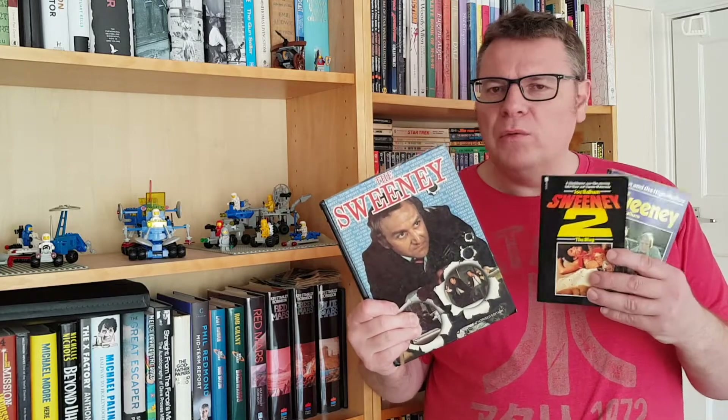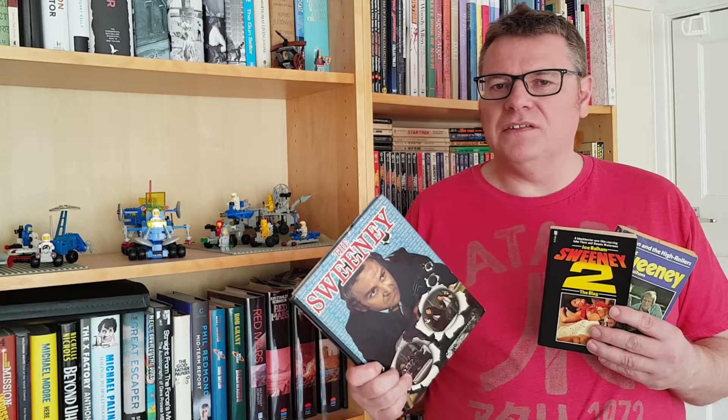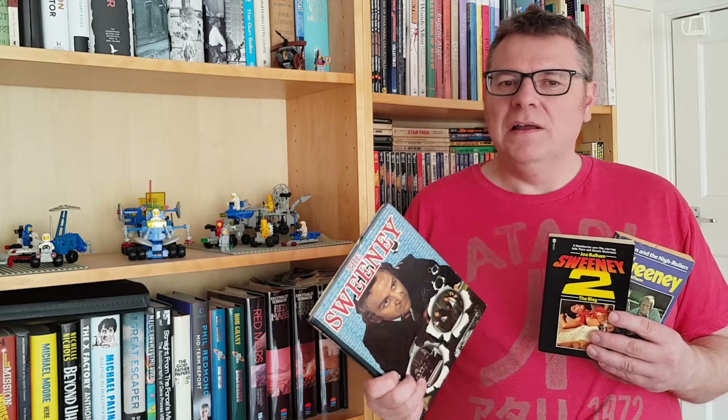Hi and welcome to this week's video. In this one we're going to have a look at The Sweeney's son and all the books and annuals and some bits and bobs that were released for it back in the 70s. So sit back, relax, don't forget to like and subscribe and let's get to it.